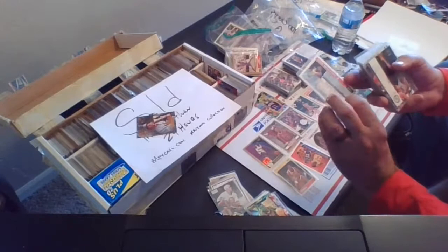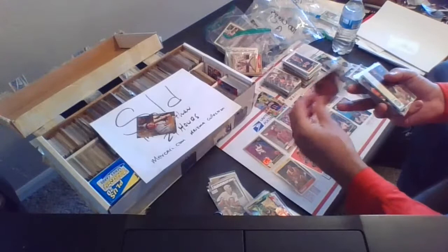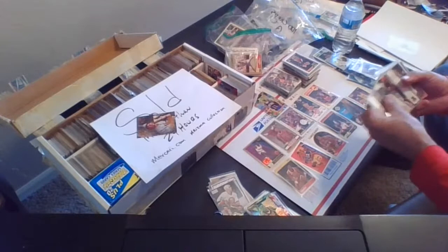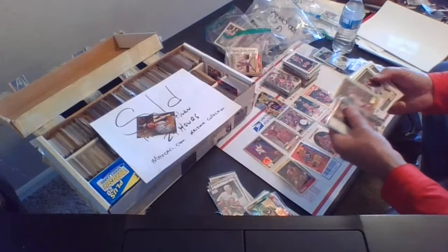Nick Van Exel, Lakers rookie — this is a second-round draft pick choice card. Card 302 for the 91-92 Topps basketball cards. So card 302, Nick Van Exel rookie card. This is fun — finding some great names, great players, vintage cards.